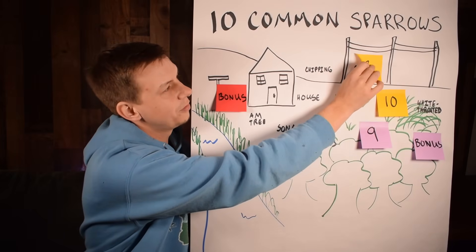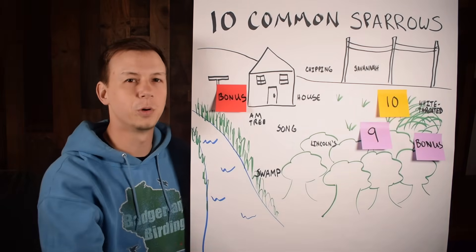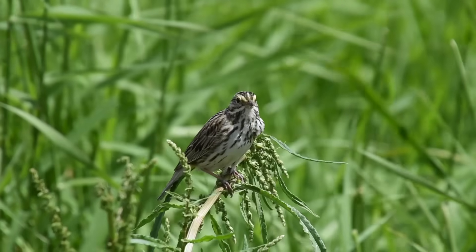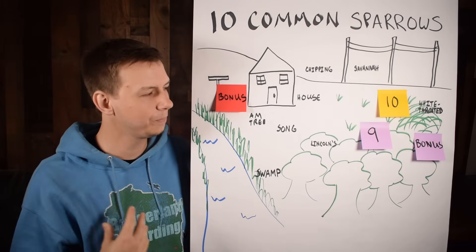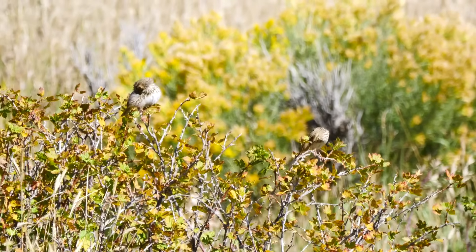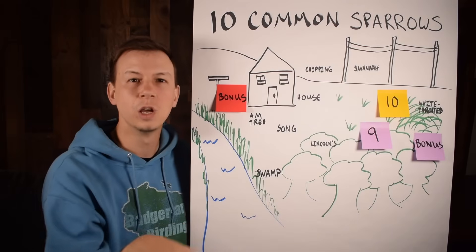Number eight is the savannah sparrow. In certain areas this may be the most common sparrow you're seeing or hearing. They love open field areas — they'll fly up and go down into the field itself, or hang out in the trees near that area. For identification, they often have a yellow mark by the eye, which is a really good thing to look for, though it's not always present. Otherwise they have a light stomach with streaking that's more defined than the song sparrow but not as fine as Lincoln's. They'll also sit up on posts and telephone poles.